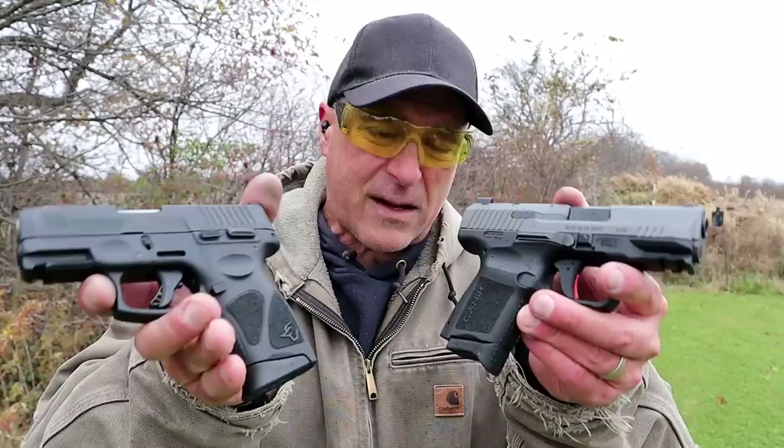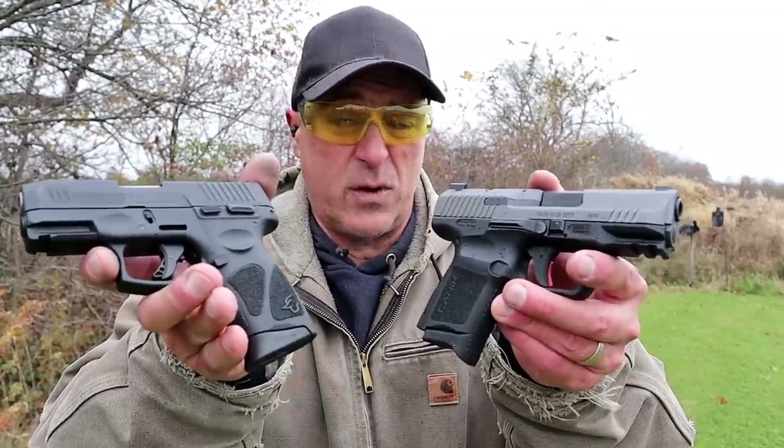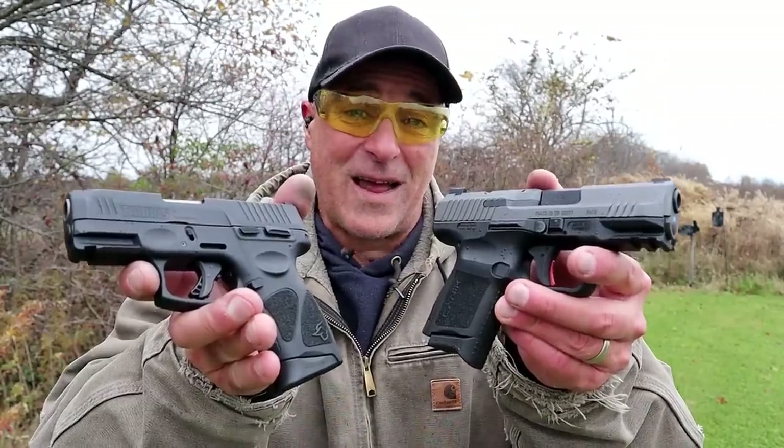I like both these guns for what they are — they're both fine handguns. I thought it would make a nice comparison and get the conversation started about which one you would choose. I made my choice, now I want to know what you think. If you like videos like this, please subscribe and share. I always appreciate the thumbs up — thanks for watching and you guys be safe.